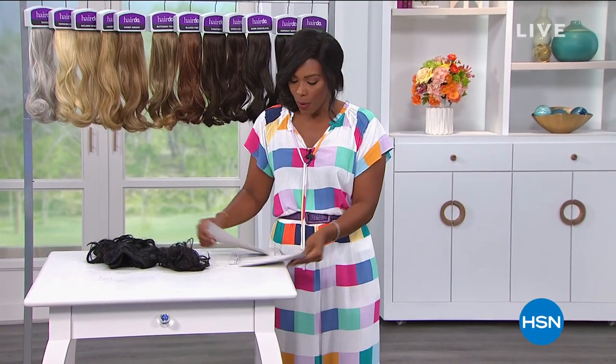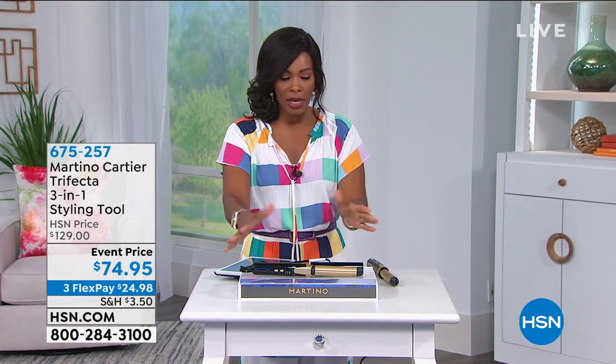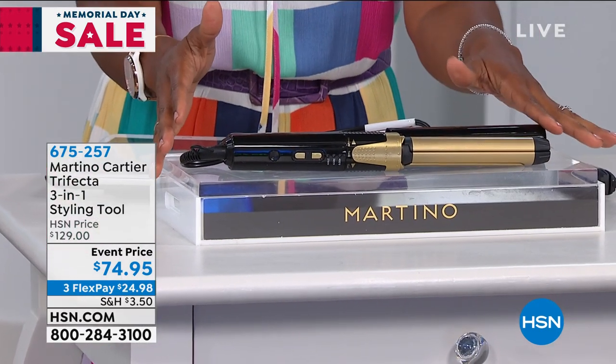Now that you've decided on the style you want, we're going to help you style the rest of your hair. We brought in celebrity stylist Martino Cartier, who has brought along what's called the Trifecta — a three-in-one styling tool. Straight hair, wanded hair, beautiful spirals or clips — whatever the case is, you can do it with your Trifecta. It's tourmaline ceramic, you can dial up or down the heat. This used to be $129, but today we've got an event price for Memorial Day weekend: $74.95 and three FlexPay.